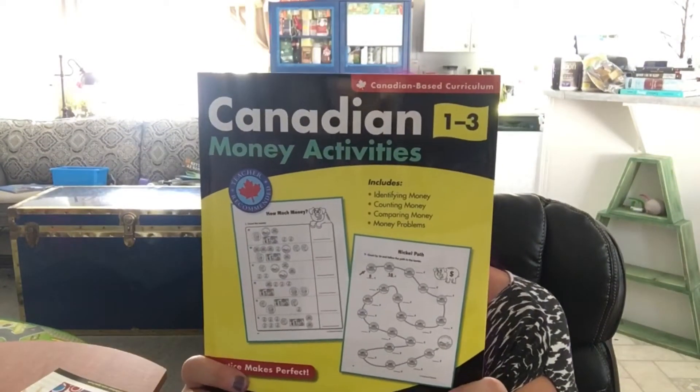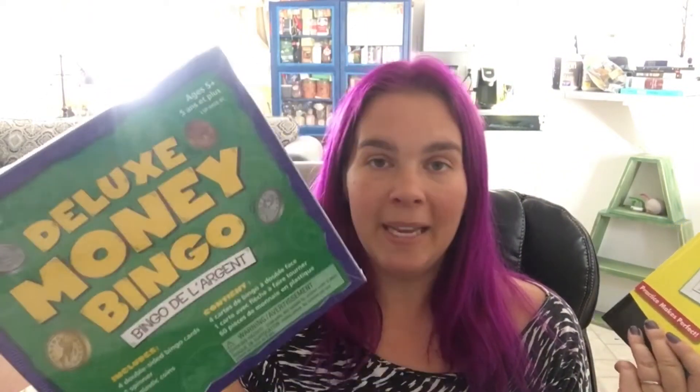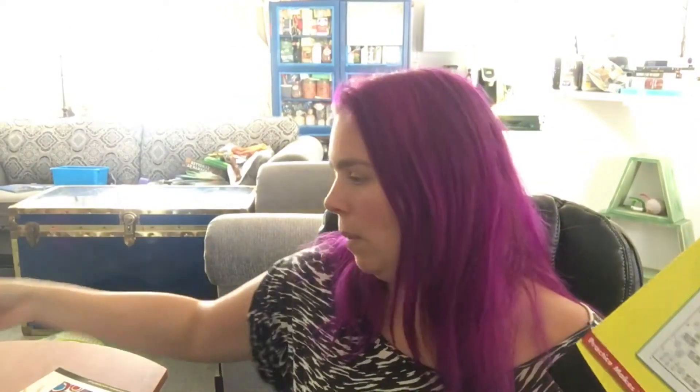This is a money one — we have a few different money things. This is another money activity I have: Canadian Money Activities, and I'm sure there's American versions of these. And then there's this one which is also with Canadian money — again I'm sure there's an American version. It's just really nice and it's a fun way of learning money, so this is just an added thing we'd throw in and use whenever we wanted to.